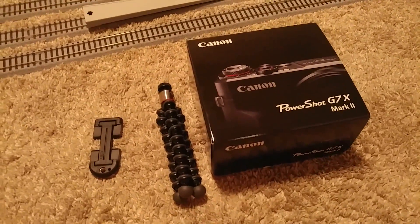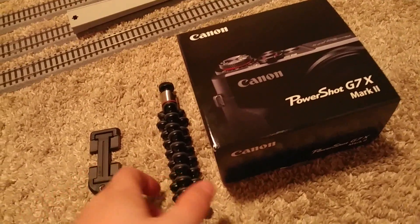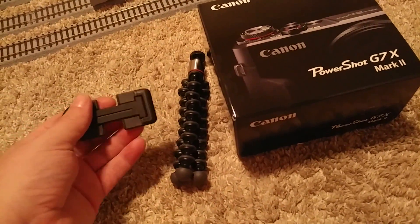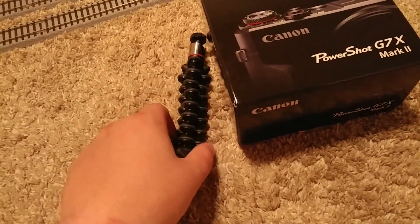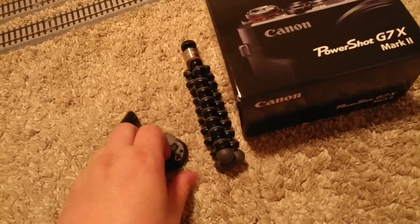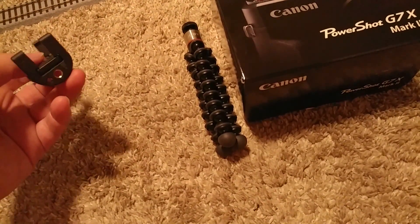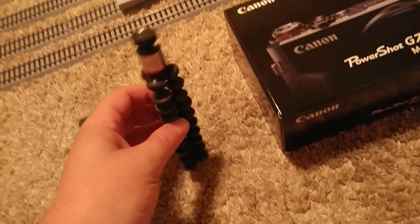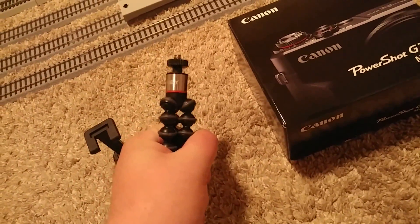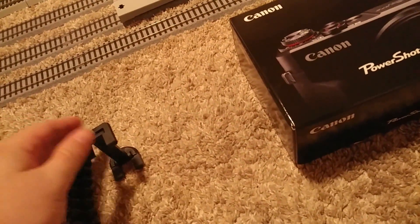Looks like I'm actually starting to become a serious YouTuber — or at least trying to. I picked up a couple of things: one is this little tripod holder that hooks onto your phone, and then there's a universal tripod mount that attaches to a small tripod. You can use it as a tripod or grip it to move it around, so you can do both things with it.